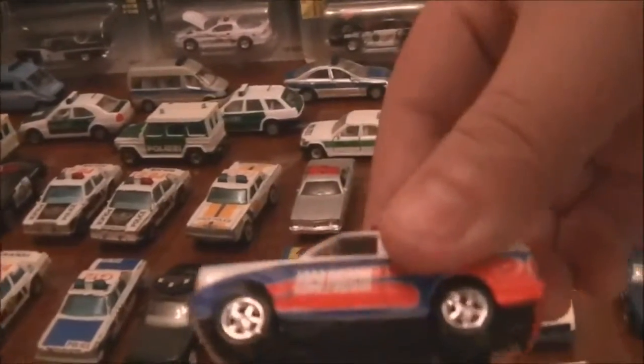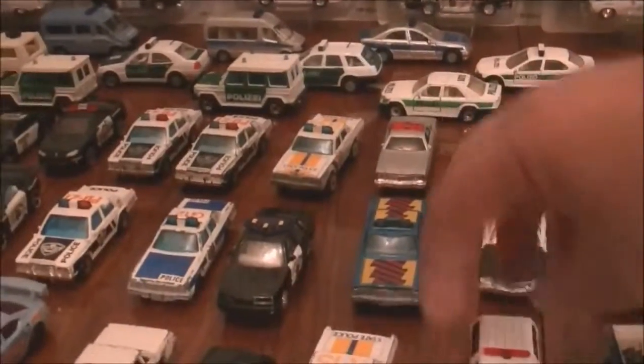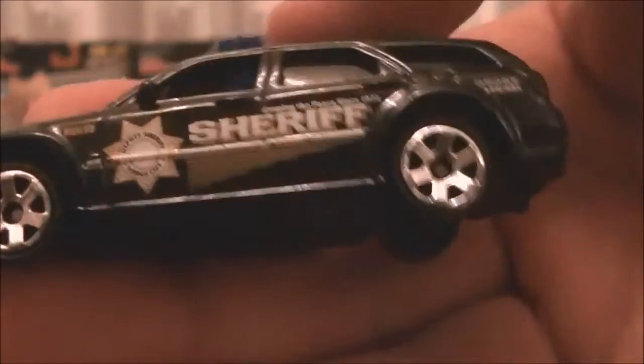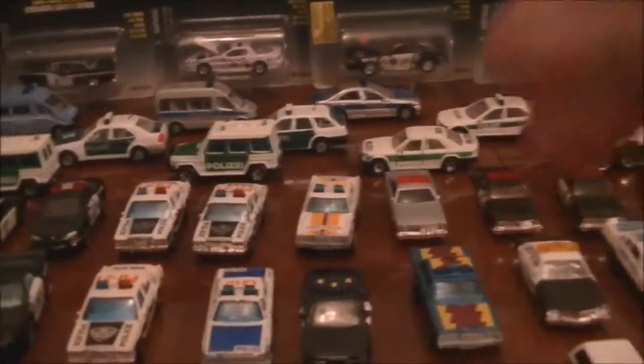Coming up — I'm sure you guys would have seen this via the local police in my other video. I want to get a couple more of these ones though — the hatchback versions of the Chrysler. I know they come in K9 unit; unfortunately I haven't managed to get my hands on any, apart from this one.